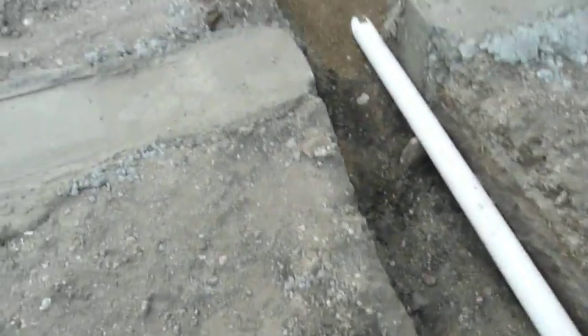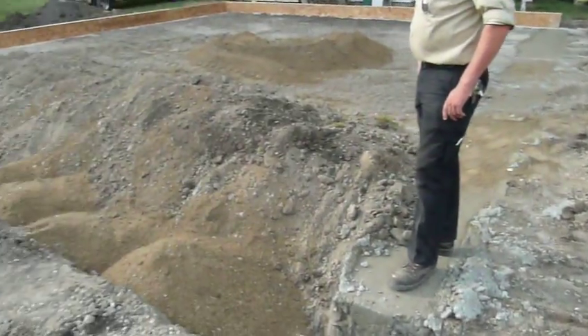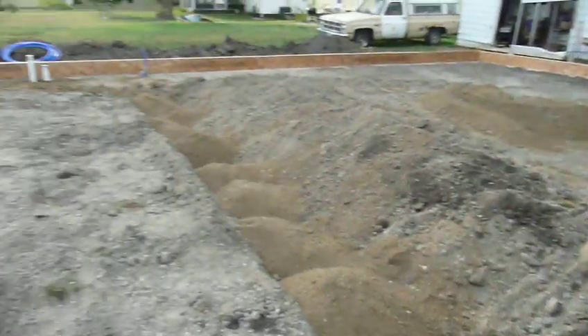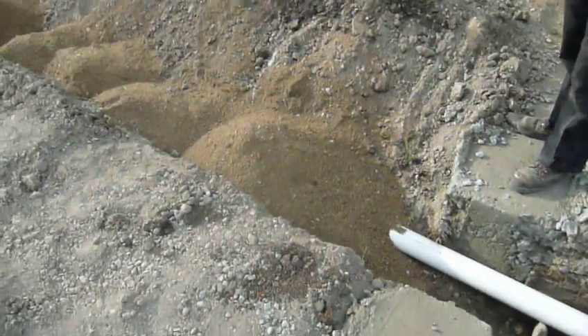We had our plumber here today. The concrete guys also poured this other footing. So now it's a complete enclosed square — or a rectangle really. And there's some cover over the pipe here.